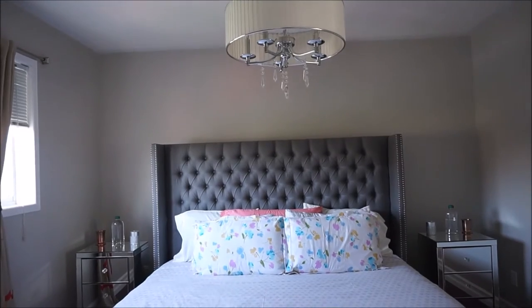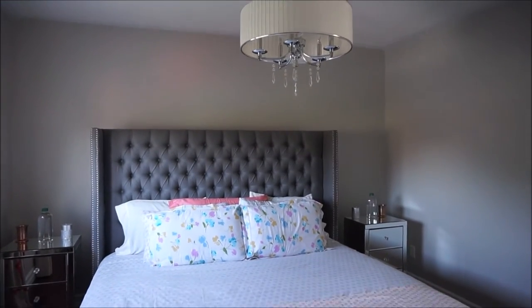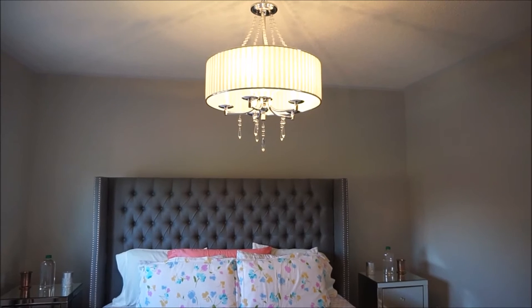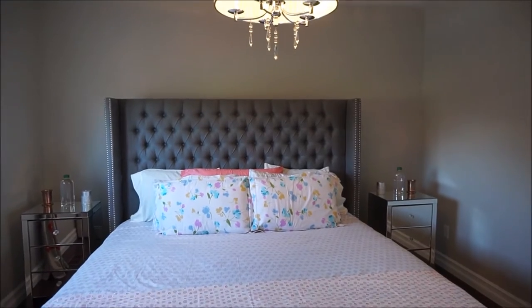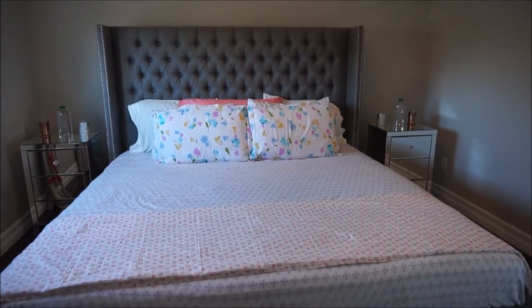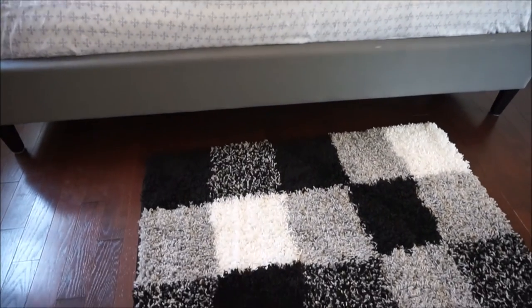I have a chandelier on top and this lights up really bright, and at night it just looks amazing. I have white sheets on my mattress right now, and this rug I got from Target.